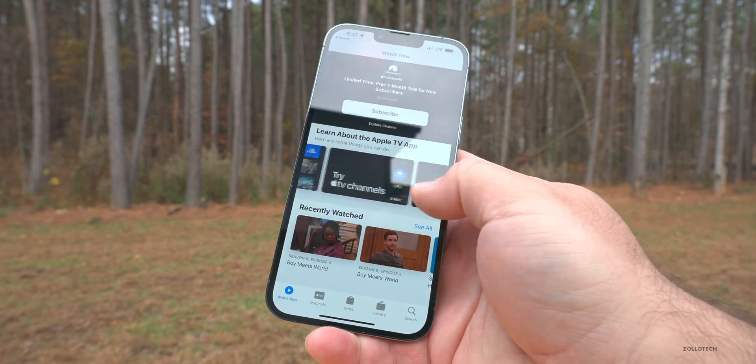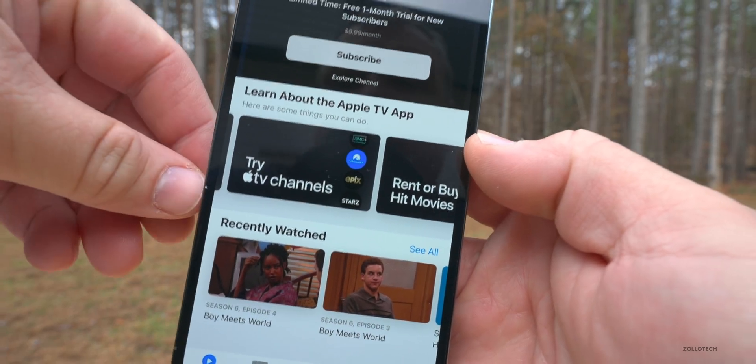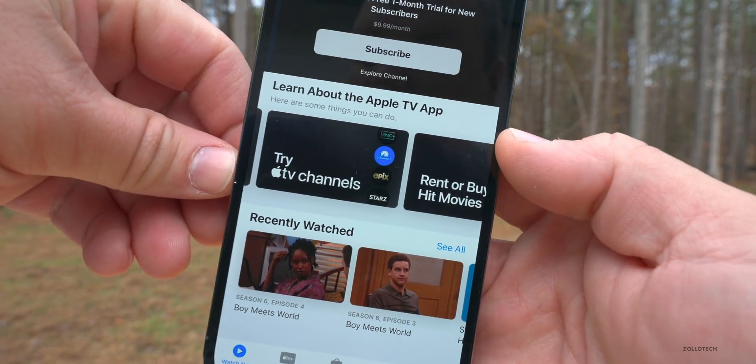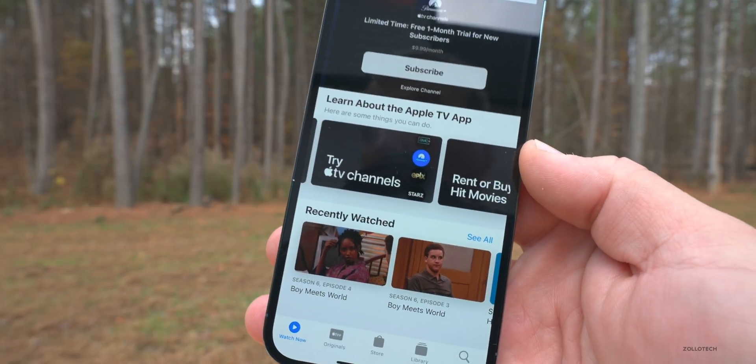If we go into the TV app, you'll see at the bottom it says 'Try Apple TV Channels.' The Apple TV Channels text is actually slightly larger than it was before. This is an incredibly minor change, but I wanted to point it out either way.